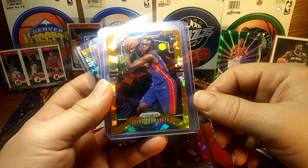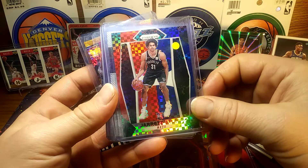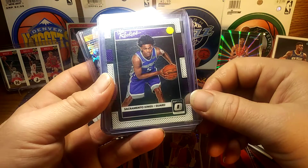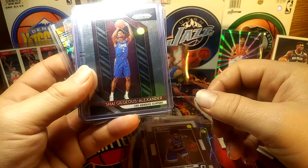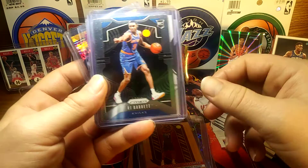This guy — I can't pronounce his name — but I got him for a dollar. It's the orange cracked ice. Jerry Allen red, white and blue rookie for a dollar. Darius Bazley optic rookie for a dollar. Shai Gilgeous-Alexander chrome prism base for a dollar. RJ Barrett for three dollars.